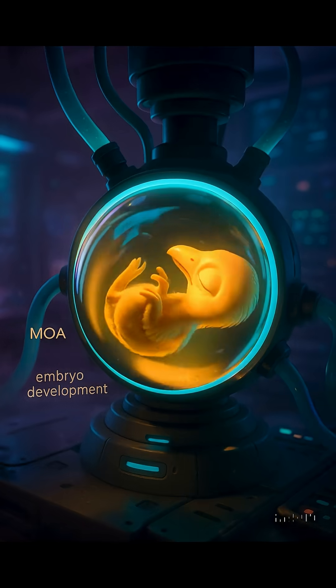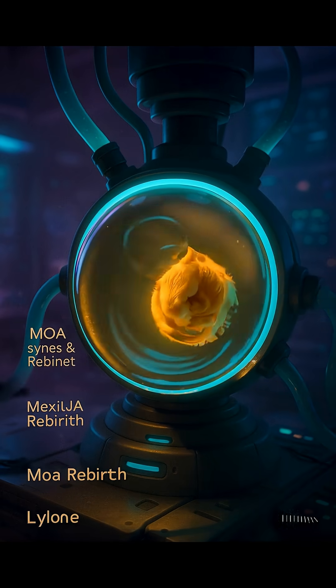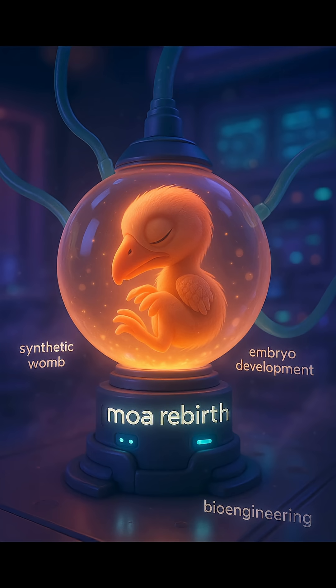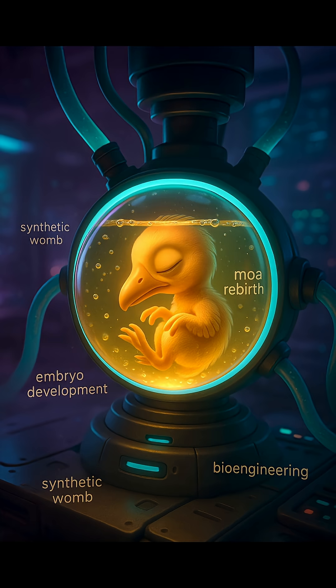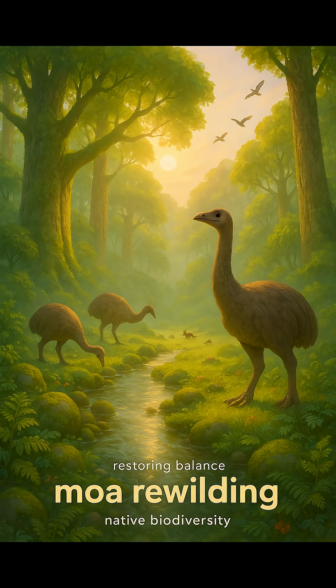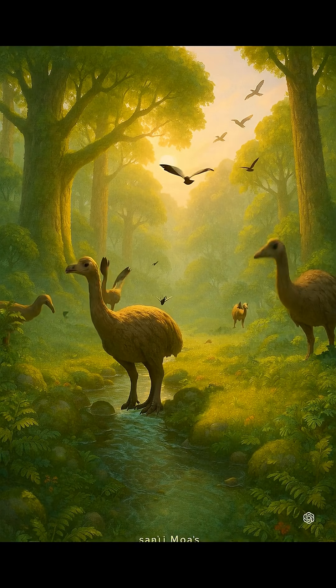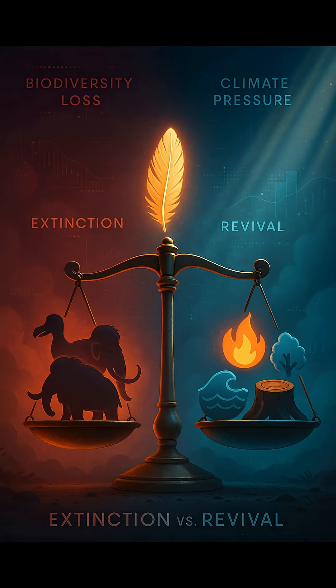Finally, using cloning or embryo systems, they aim to grow a living moa-like bird. Now, this isn't just about recreating giant birds for fun. Reviving the moa could help restore lost ecosystems in New Zealand and even offer data to fight biodiversity loss. And in a world where climate change and species extinction are real threats, that's a big deal.